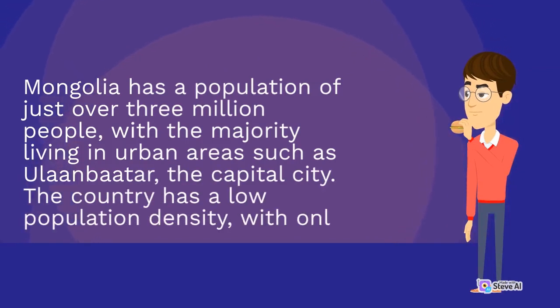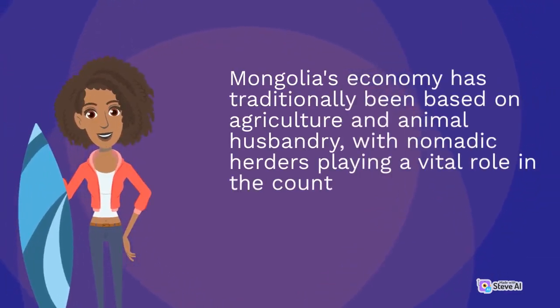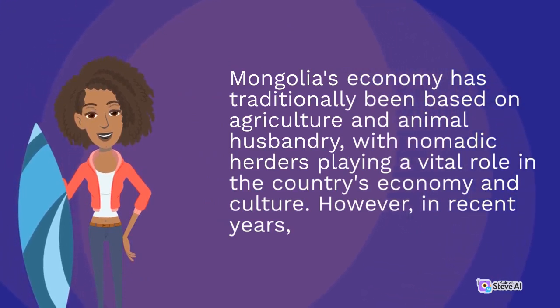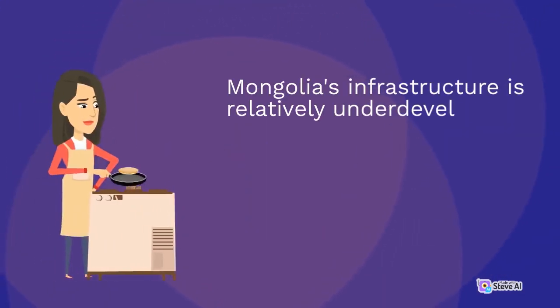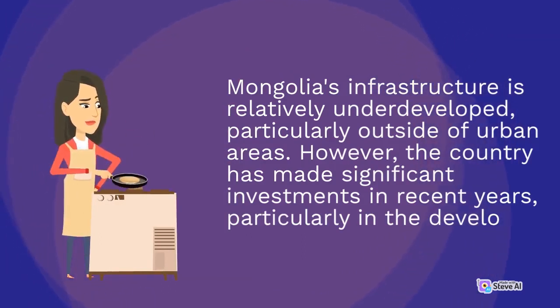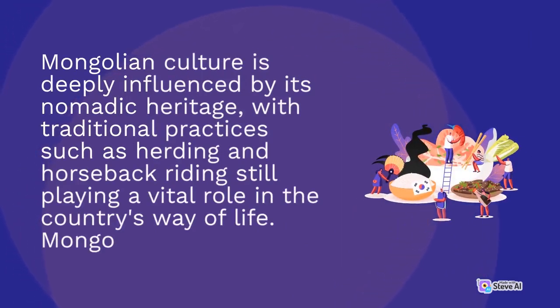Mongolia has a population of just over 3 million people, with a majority living in urban areas such as Ulaanbaatar, the capital city. The country has a low population density. Mongolia's economy has traditionally been based on agriculture and animal husbandry, with nomadic herders playing a vital role in the country's economy and culture. However, in recent years this has been changing. Mongolia's infrastructure is relatively underdeveloped, particularly outside of urban areas, though the country has made significant investments in recent years. Mongolian culture is deeply influenced by its nomadic heritage, with traditional practices such as herding and horseback riding still playing a vital role.